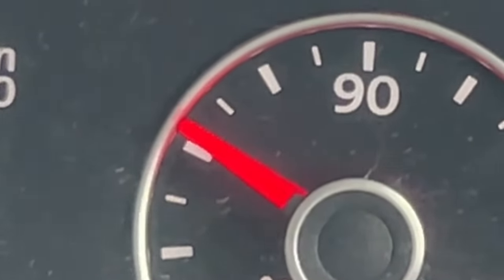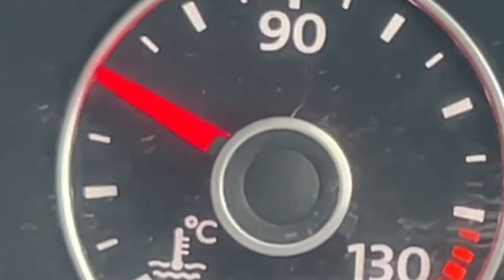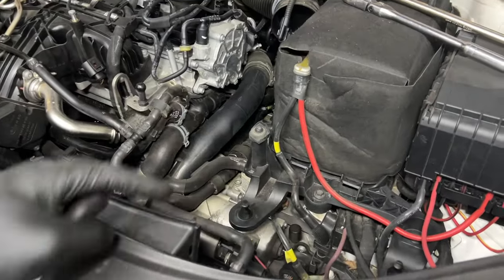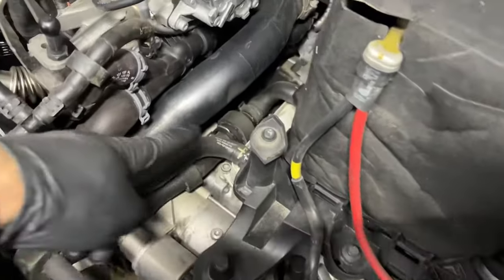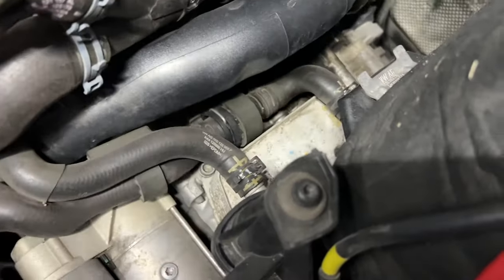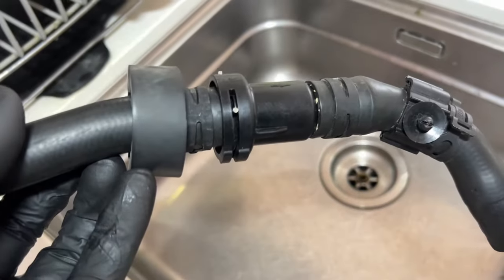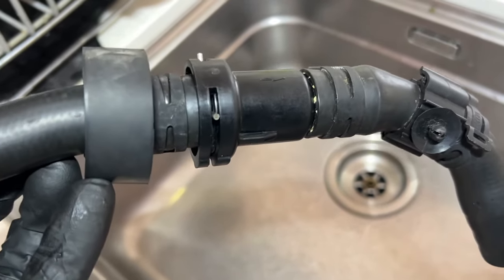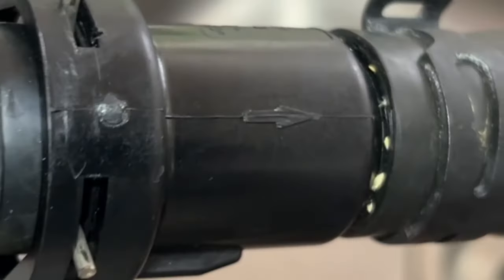I've just taken the airbox out looking for the thermostat, and I believe this is it right here. This is the inline thermostat — you can see it has an arrow for the direction of flow.